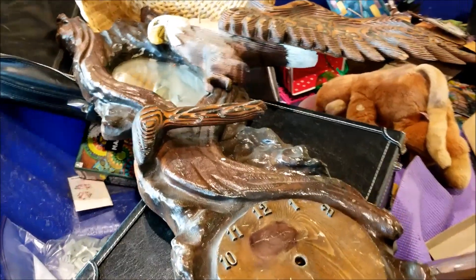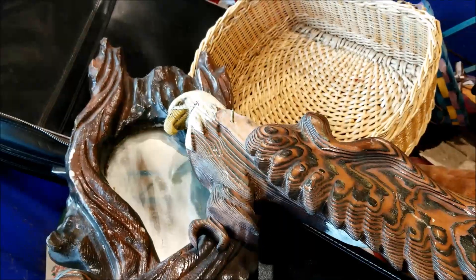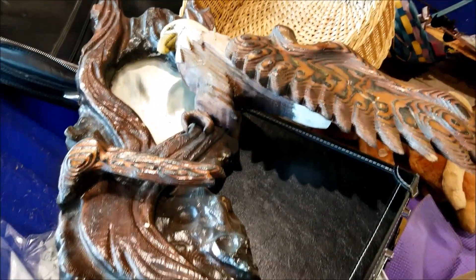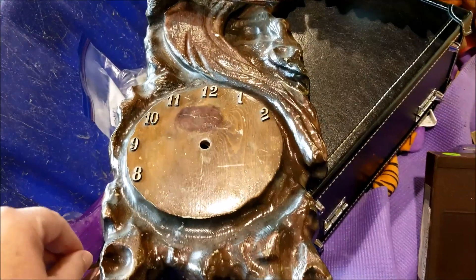It has an eagle, it has a clock, it has a mirror. Or at least it used to have a clock, and the eagle is missing a wing, but this was still the absolute highlight of our thrifting day. Once upon a time, this must have been absolutely spectacular.